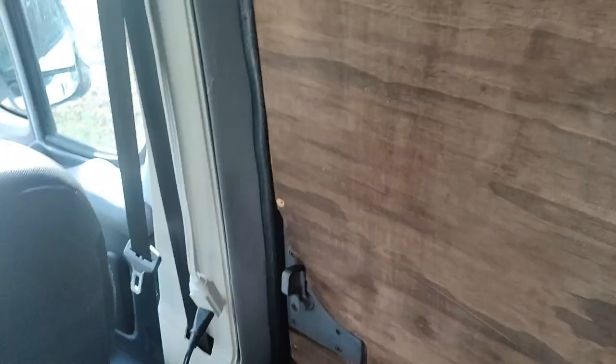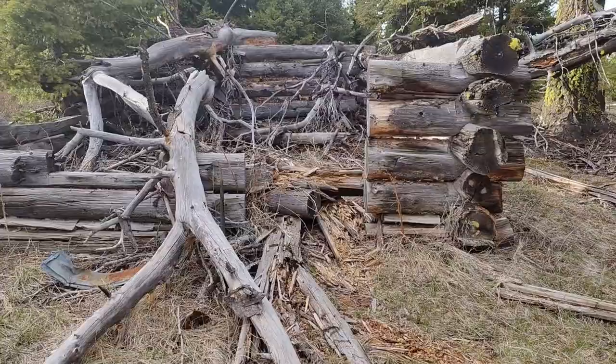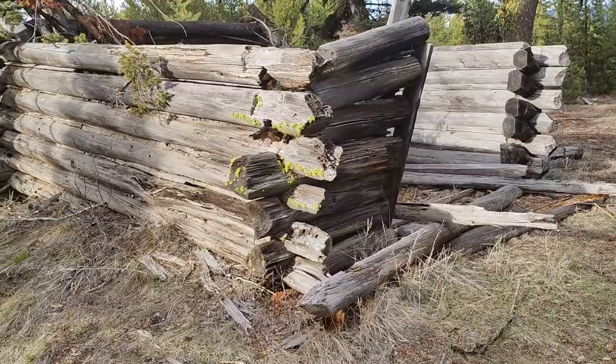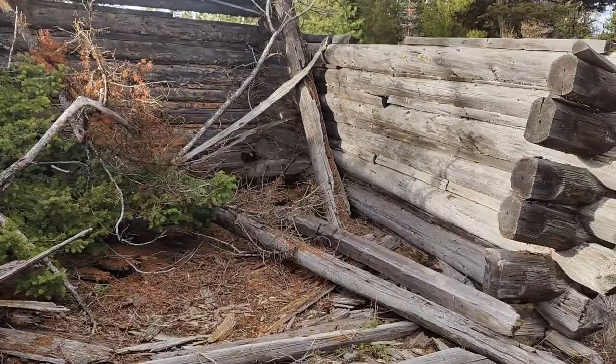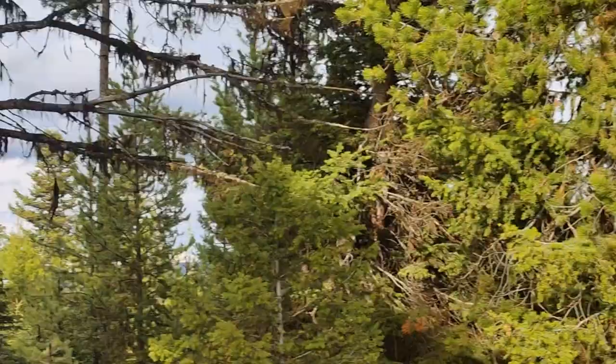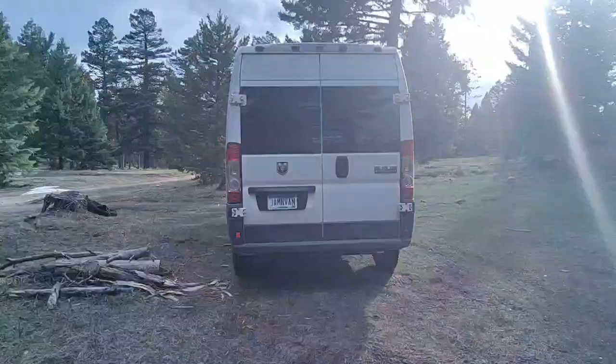Well, this is a first for me - a van life first. I found a spot right next to the remnants of some old gold rush shacks. They're kind of sprawled out all over around here, as well as remnants of mines. I'm up on top of this mountain and I actually have a fire pit, and the van is relatively level. Gonna chill.